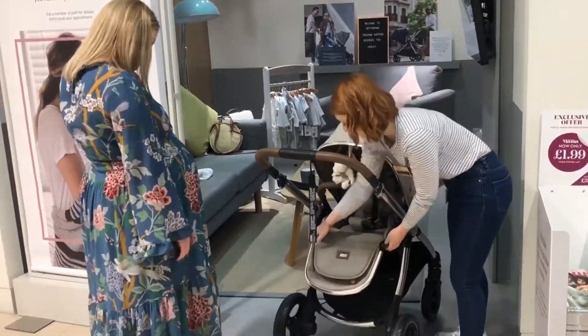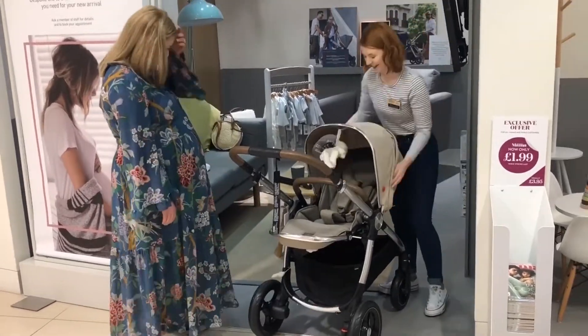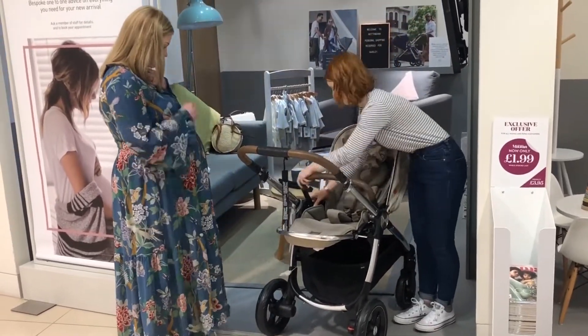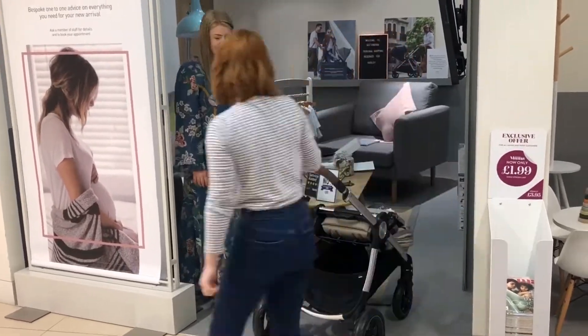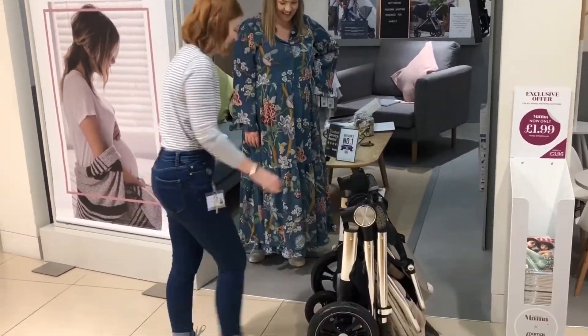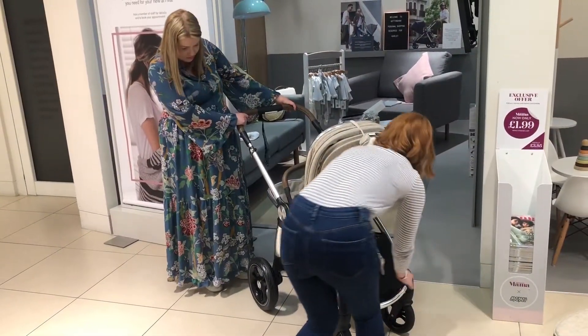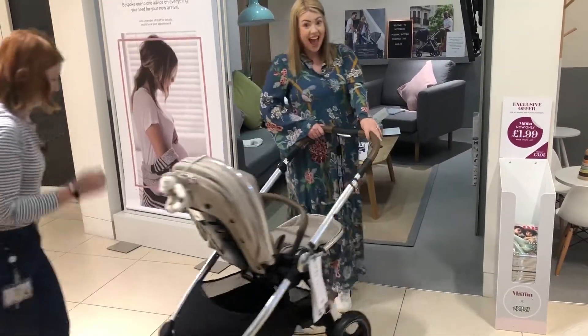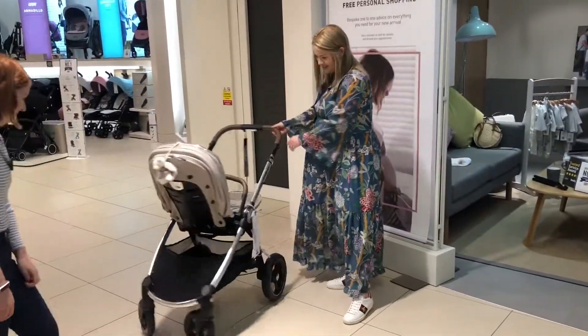Amelia was very thorough in showing me every feature of the pushchair and ensured I knew all about its design and capability. There are so many amazing things about it that I wouldn't have known if Amelia hadn't taken her time to show me, because it's so different reading how to do things in a manual than seeing it done in person. So I was really grateful for that. Then it was my turn to take it for a little test drive, and I just loved everything about it — I completely fell in love.